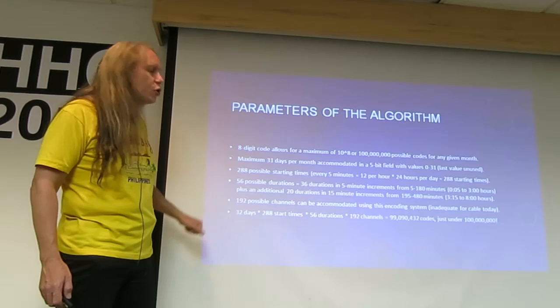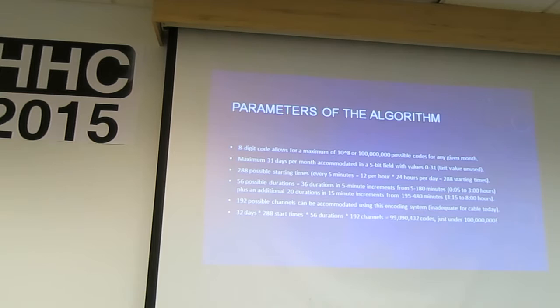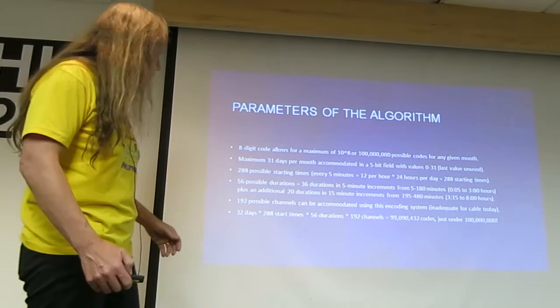Then they chose 192 possible channels. These days that's not enough channels, but 25 years ago when this system was first in play, that was a lot of channels — that would cover your entire cable system.